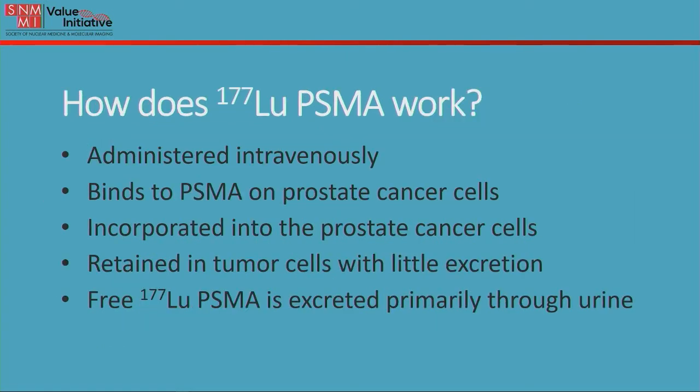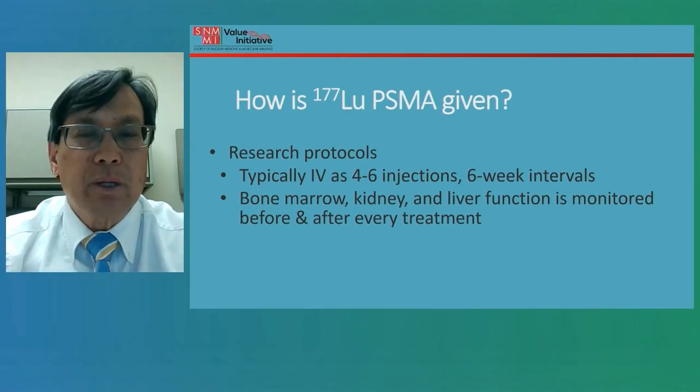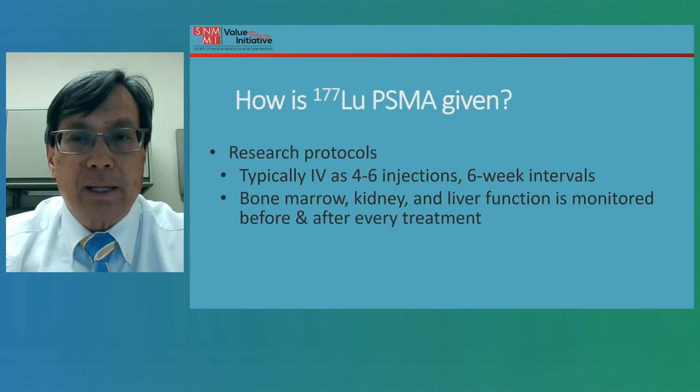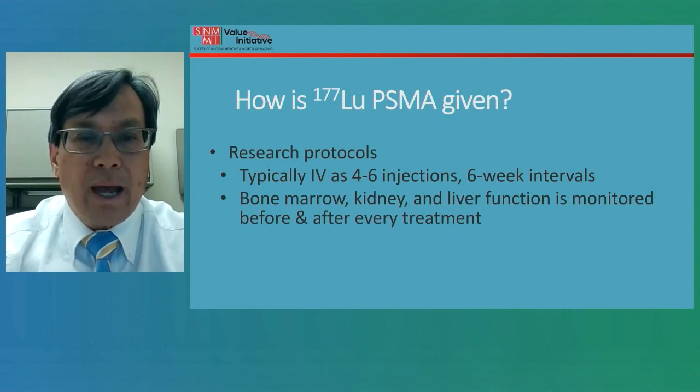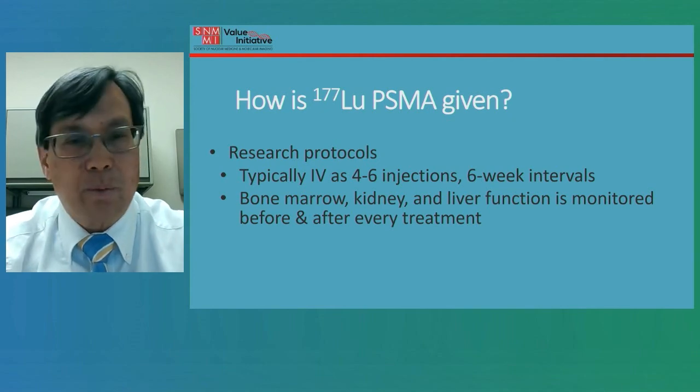The agent is administered intravenously and then it binds to the PSMA on the prostate cancer cells. It's then incorporated into the prostate cancer cells where it's retained, so that radiation is delivered directly to those cells with very little excretion. The amount of Lutetium-177 PSMA that is not bound is excreted primarily through the urine. Right now it's given in research protocols, typically as four to six injections at six week intervals. Before and after every therapy, we take blood to measure the bone marrow, kidney, and liver function to monitor those as the therapy progresses.